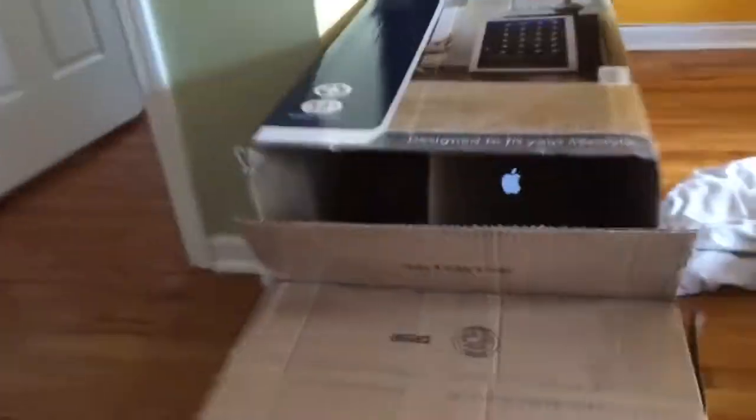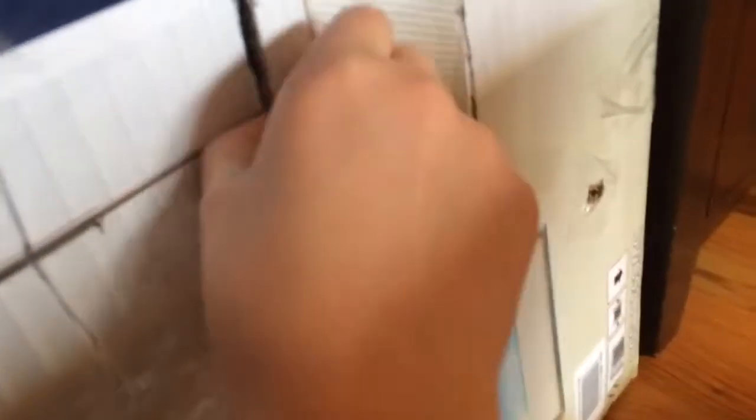What up guys, so today I'm going to be showing you guys a fort that me and my brother built. It's really cool. So this is it — there's a flap here, and then there's a window right here, so we're gonna open it up.